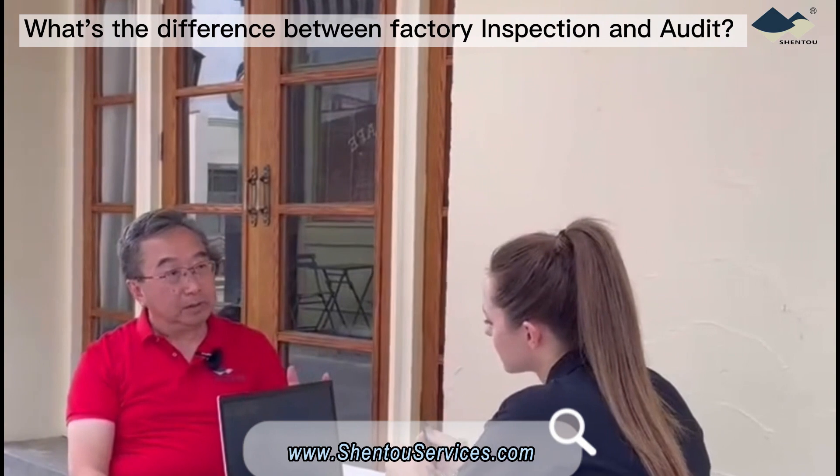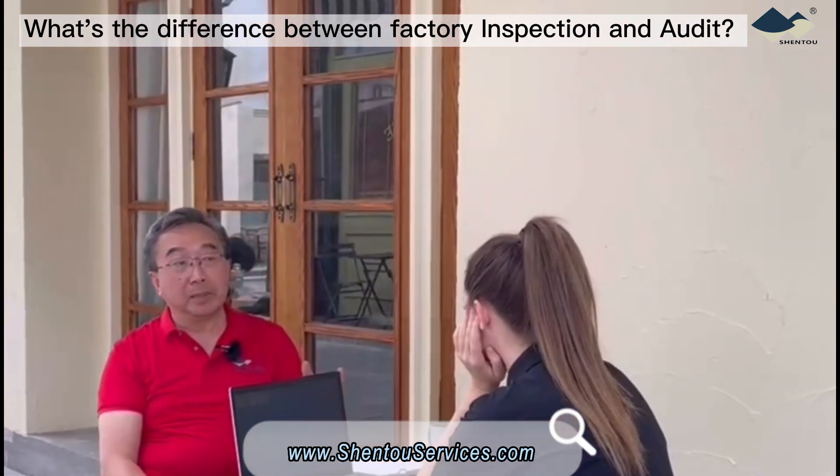Typically, an audit is about three days and an inspection is about half of the time.